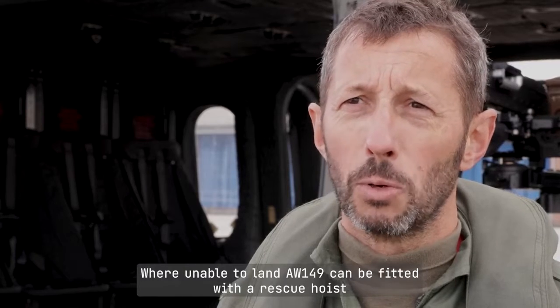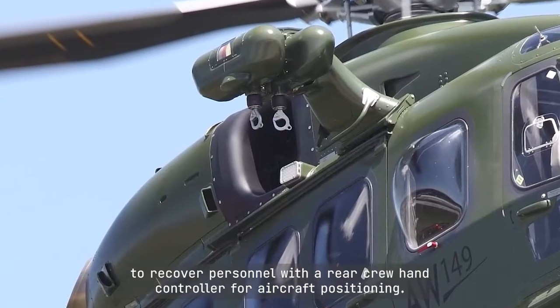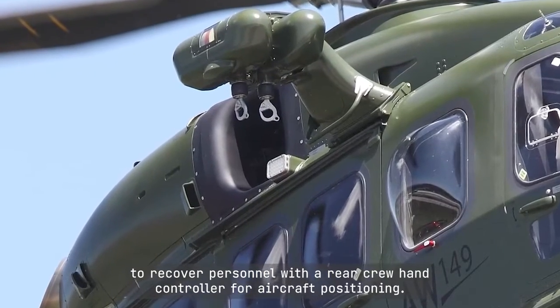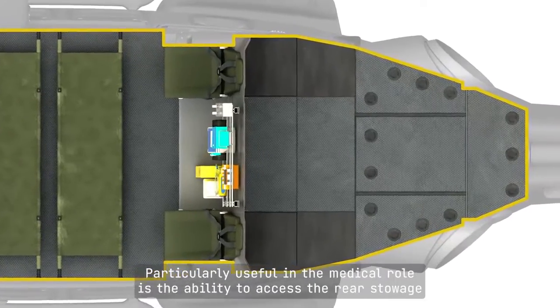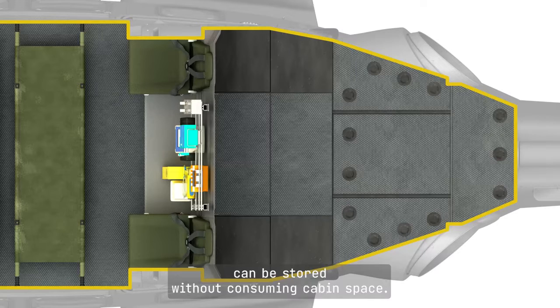Where unable to land, AW149 can be fitted with a rescue hoist to recover personnel, with a rear crew hand controller for aircraft positioning. Particularly useful in the medical role is the ability to access the rear stowage bay in flight, where additional medical supplies can be stored without consuming cabin space.